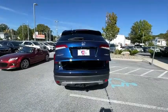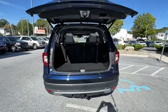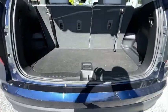Rear window defroster. Trip computer. Heated front seats. Electronic stability control. Brake assist. Panic alarm. Power moonroof. Overhead console. Tachometer.